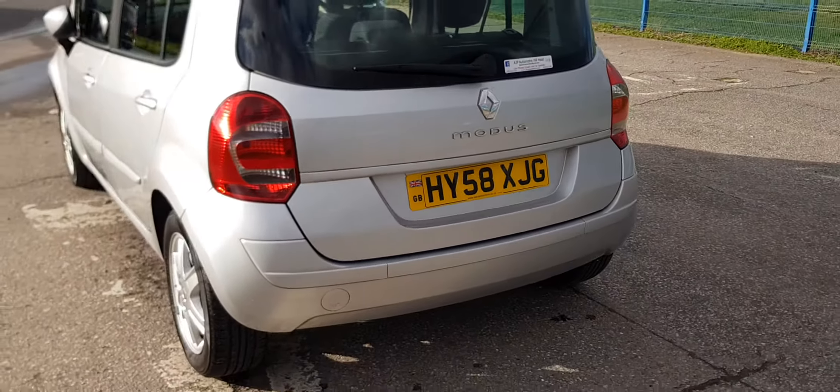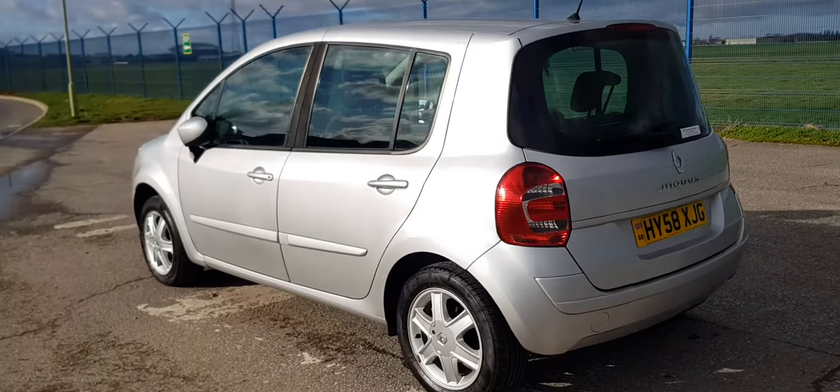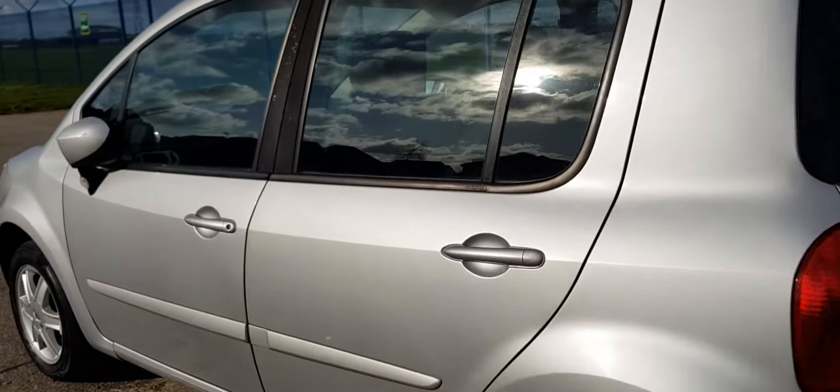It's been recently MOT'd. It is in incredibly fantastic condition — it really is in very good condition.